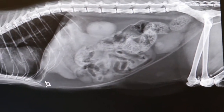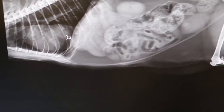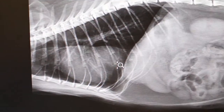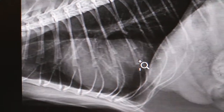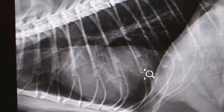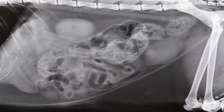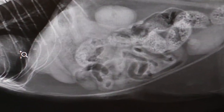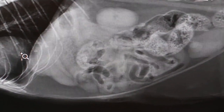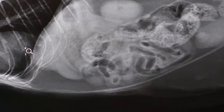On the lateral X-ray, there seems to be some abnormalities in the heart, as if there is an enlargement. The lungs are clear. In the abdomen there is a lot of stool, the bladder is present but there are no radiodense stones, the kidneys look normal, and there is a lot of gas in the intestine.